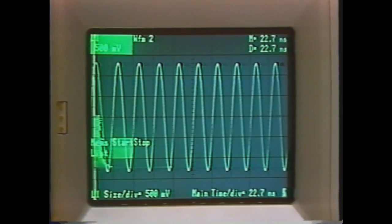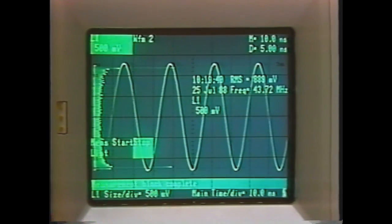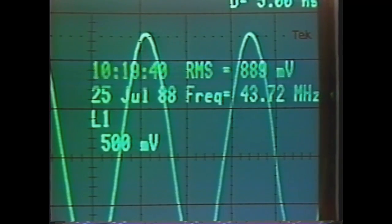And again, the histogram is assembled and the measurement computed. As you see here, the RMS and the frequency. Again, this is true RMS, and it's good out to 50 MHz. Thanks for listening.